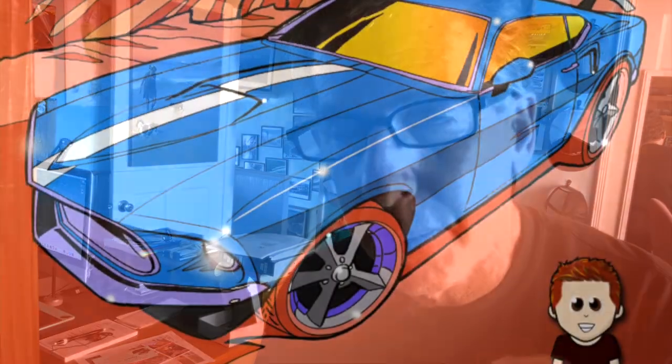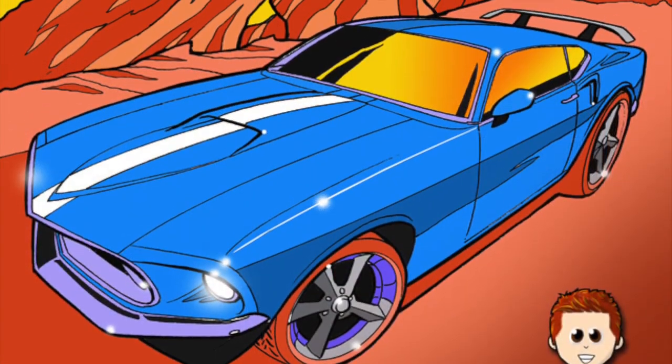Before we get together in today's vlog and have some fun, I just wanted to mention a big thanks to you guys — especially you guys right over there for helping me pick the new cover for the Mustang book. You just saw it. It's really cool. This is the 1969 Mach 1. It came out pretty good.